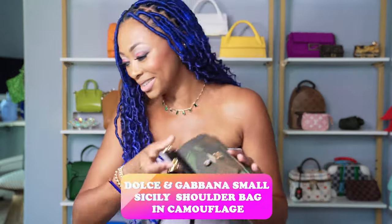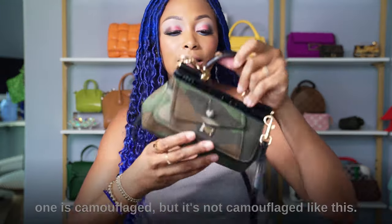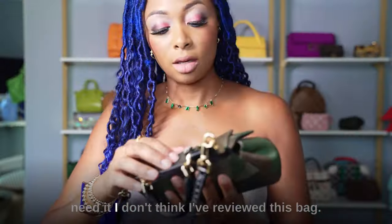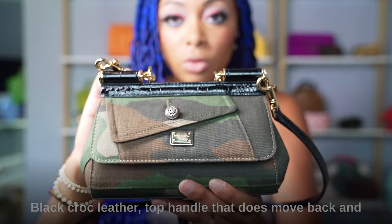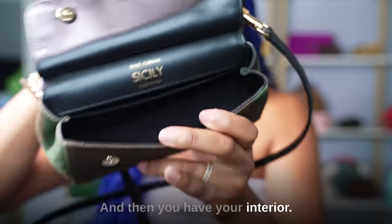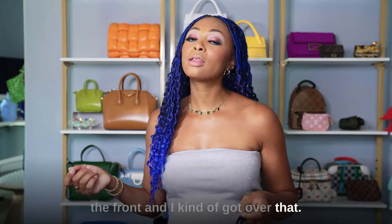One from Dolce & Gabbana for now. This is the small Sicily shoulder bag in camouflage — and I mean true camouflage with green, black, brown, and khaki. I think it's really adorable. The size looks tiny but it holds basically what I need. It has a black cropped leather top handle that moves out of the way, and a longer removable crossbody strap. The interior has the Dolce & Gabbana Sicily, Made in Italy branding. I had a camouflage bag from Celine but it had the logo on the front and I got over that — I'm so glad I found this one.